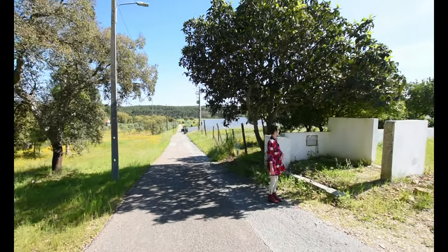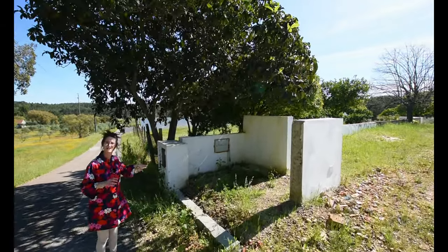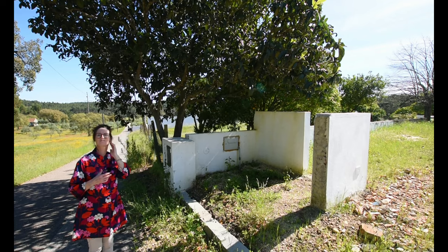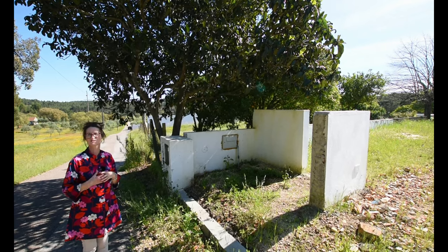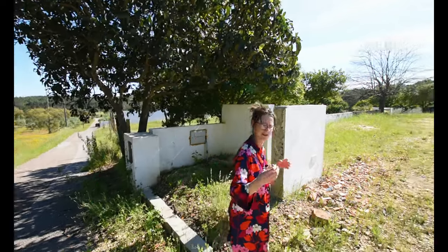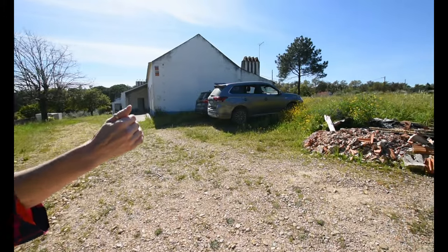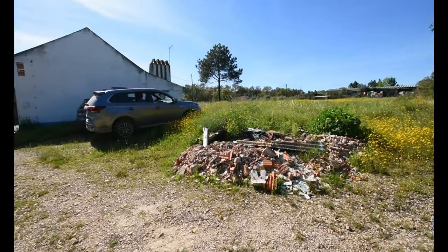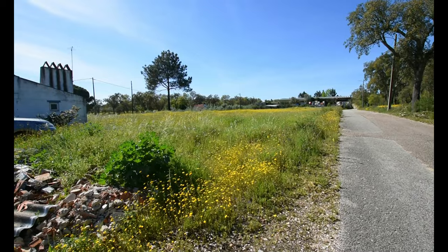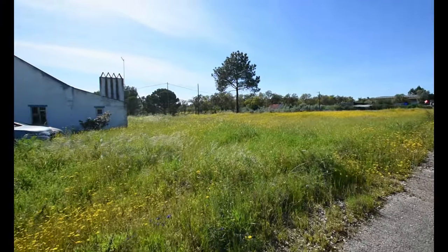Right here is where your water connection and your electricity connection is. The lady who owns the property has started renovation work on it - there's some insulation that's gone in and you'll see the electrical wiring chased in. The boundary is just to the right of the property there, with about half a metre of concrete floor behind the property.